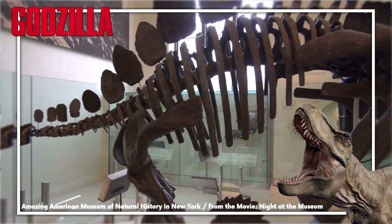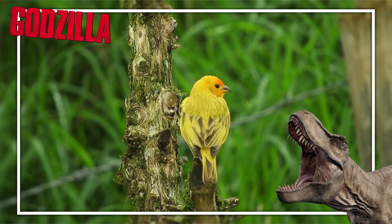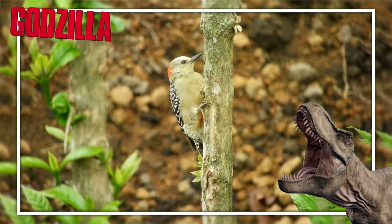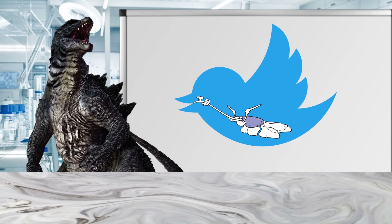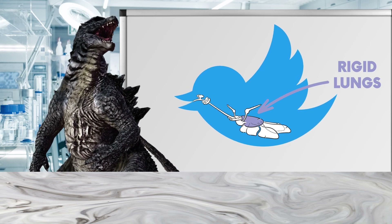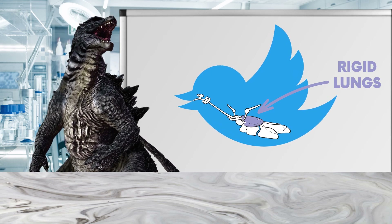From here, it's a simple hop, skip, and a jump to assuming that dinosaurs had the same method of gas exchange. But unfortunately, a million years of evolution can cause some pretty significant changes. Birds are unique among most air-breathing vertebrates because their lungs are rigid — they don't expand or contract at all, being entirely utilised for gas exchange.